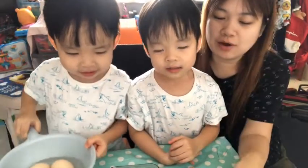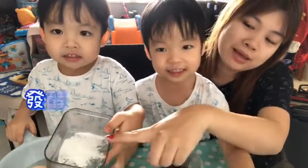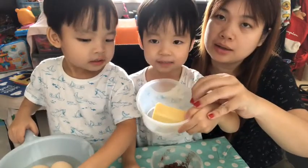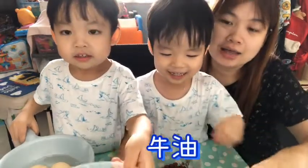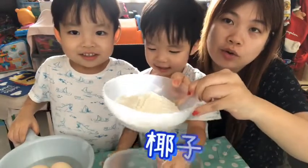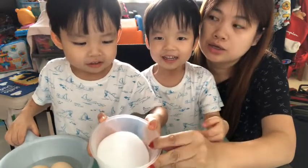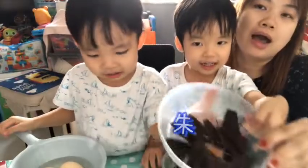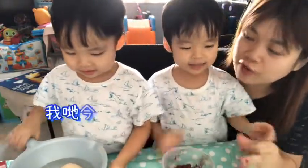We've got eggs and we've got cocoa powder. That is baking powder. What's this? Cheese. Butter. And coconut flour. What's this? Sugar. And dark chocolate. What are we making? We're making chocolate fudge brownies!